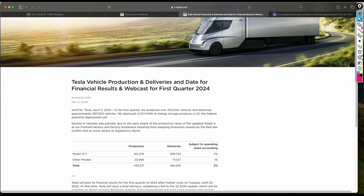Hello traders and investors, welcome back to the Trend Trader channel. In today's video we're going to be looking at the Tesla vehicle delivery report, which they released at the end of March covering the first quarter of 2024.